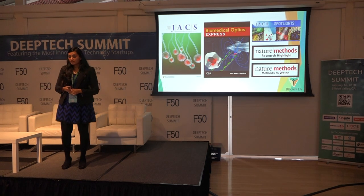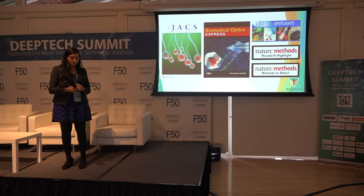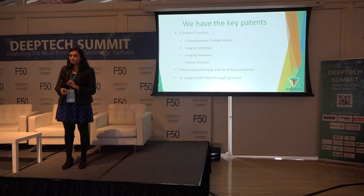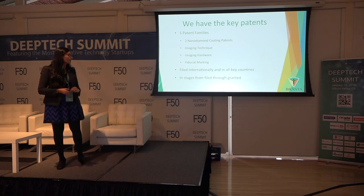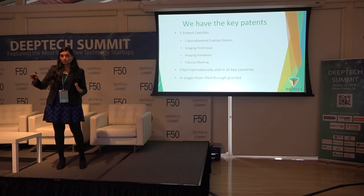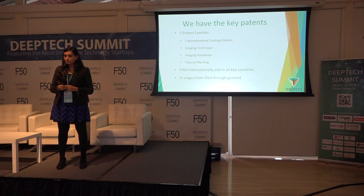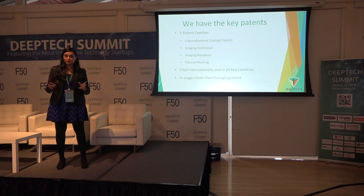We've done a lot of work that has been widely appreciated by the scientific community in a number of peer-reviewed publications. We have the key patents in this space — to enter into anything related to optical imaging with diamonds, you're going to have to work with Vpanta. We have about 20 patents ranging from provisional all the way through granted, filed broadly across the world in key countries, grouped into four families of patents.